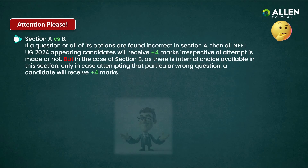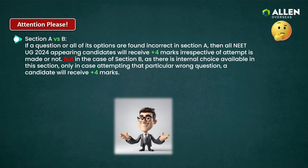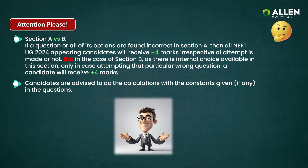Let's understand the major difference between Sections A and B. If a question or all of its options are found incorrect in Section A, then all NEET UG 2024 appearing candidates will receive four marks irrespective of whether an attempt is made or not. But in the case of Section B, as there is internal choice available, only candidates who attempted that particular wrong question will receive four marks. Remember, candidates are advised to perform calculations using the constants provided in the questions, applicable for both Sections A and B.